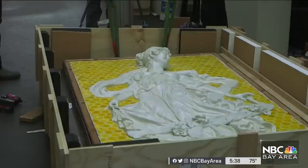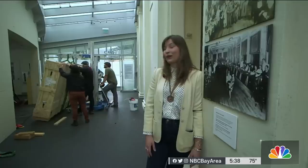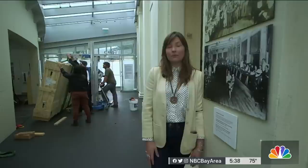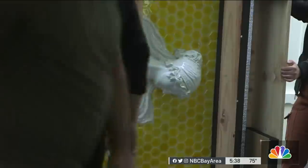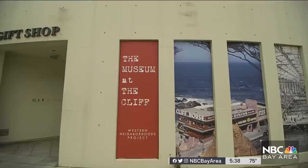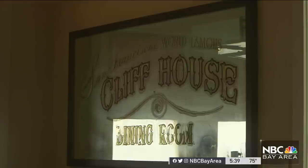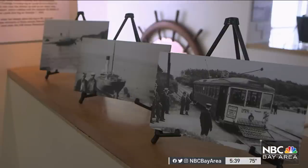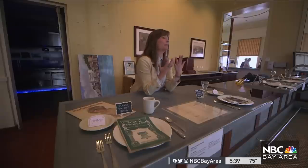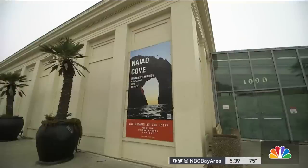What we wanted to do here was allow people to be back in here. We are currently having one of our beautiful porcelain muses installed. The National Park Service temporarily gave the Cliff House keys to the Western Neighborhoods Project. A group devoted to the story of the city's western edge, bringing it back to life with a free exhibit. Everything we've staged here is somehow connected to Cliff House history.